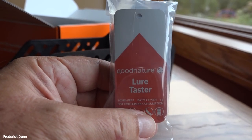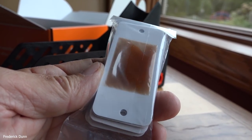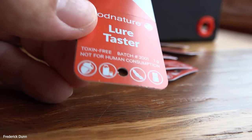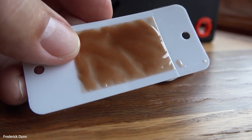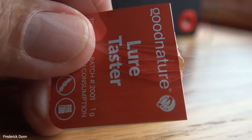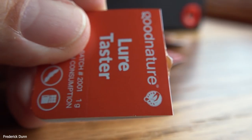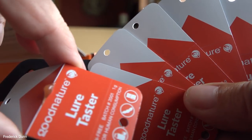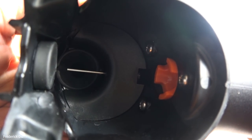They come with lure testers, which you're supposed to put around to see if you've even got a rodent problem — to see if they're going to chew it. They come with little push pins and you put them in your shed, your garage, my chicken coop, my bee shed, the basement, the attic, wherever you think there might be mice or rats. You get six of them, and when you find the tester chewed you'll know that's probably a good location to put your trap.